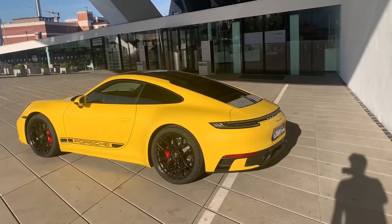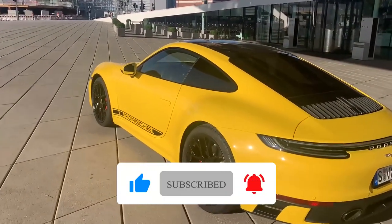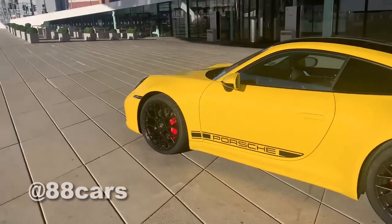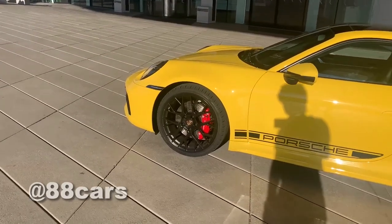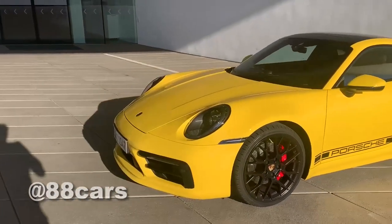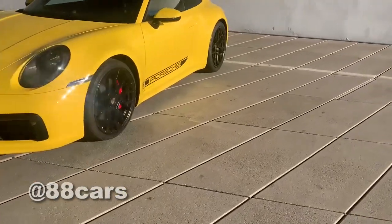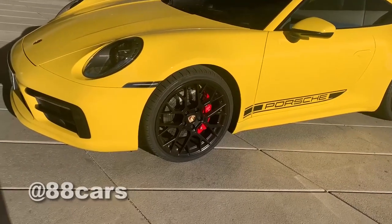Hello guys, welcome to 88 Car Channels. Today we have a 911 Carrera 4S — it's a really beautiful, shiny color. Let's have a look around the car. Also, really massive brakes here, and also 20-inch S4 trims.